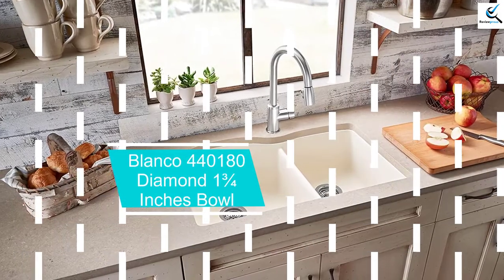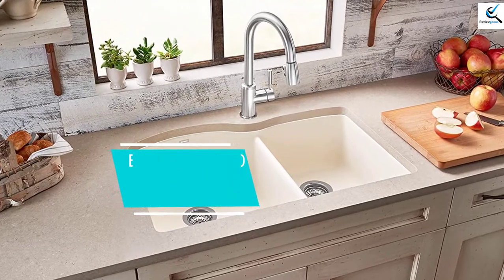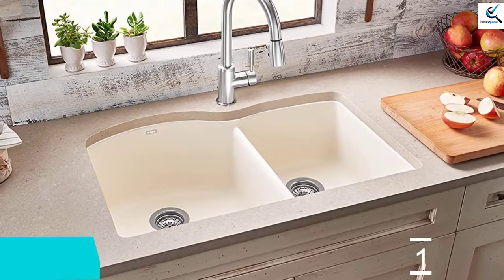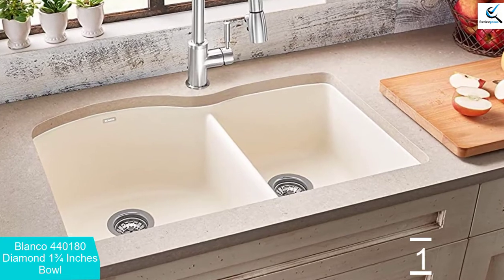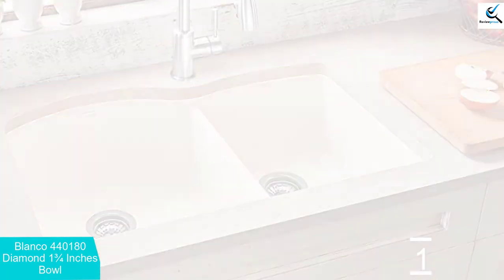And finally at number 1, the Blanco 440180 Diamond 1.75 bowl sink. This sink is made from 80% granite to provide it a natural stone appearance. It is also one of the most durable units you can get on the market today.